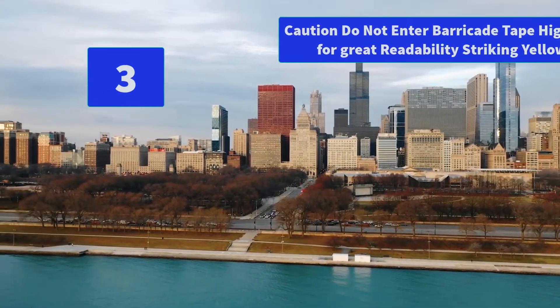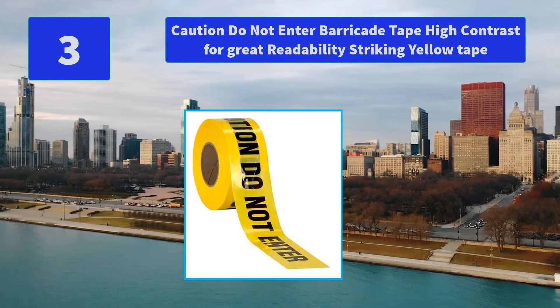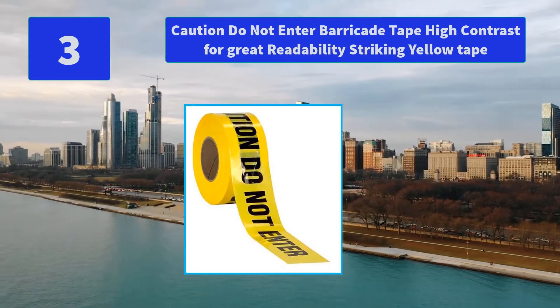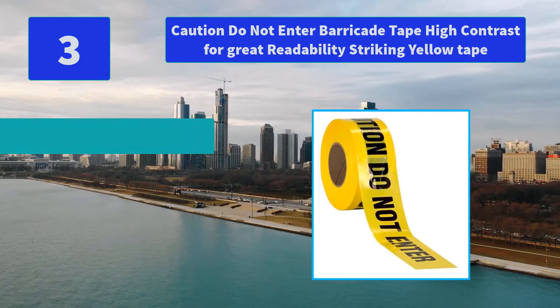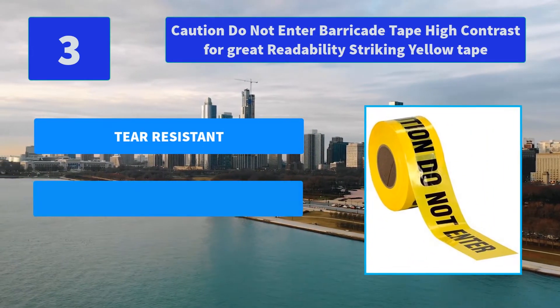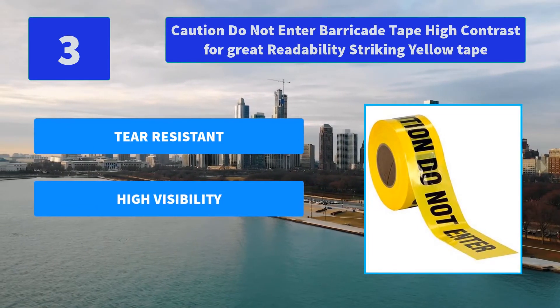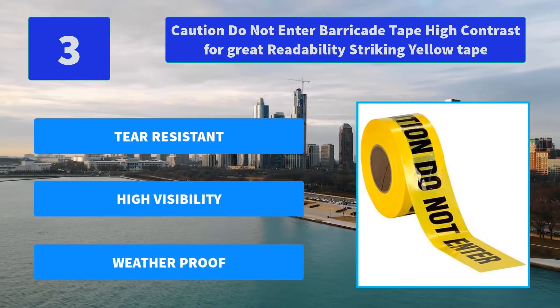Number 3: Caution Do Not Enter Barricade Tape — High Contrast for Great Readability, Striking Yellow Tape. The striking bright yellow color of the barricade tape makes a great contrast. It unrolls quickly and easily tacks into posts or trees. Main features: tear resistant, high visibility, weatherproof.